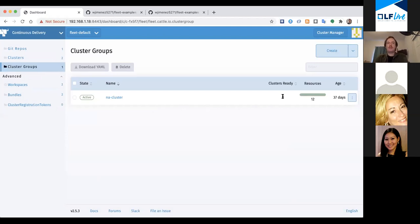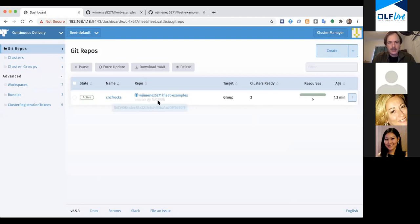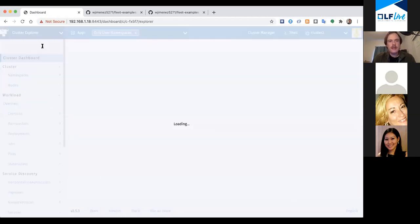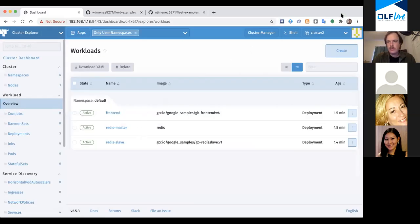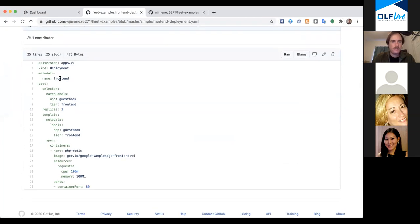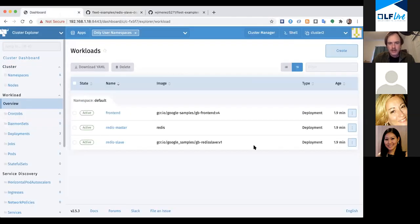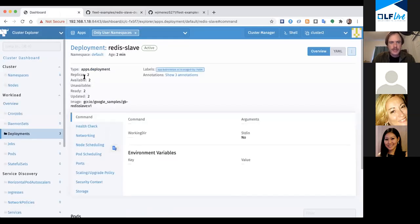When I applied that, it actually started deploying to those clusters and it just completed - it says two clusters. Let's go ahead and look at a cluster now and see if it's there. Cluster Two has frontend, Redis master, Redis slave - that's kind of what we expected. There's a frontend deployment, a service for routing, and another deployment for Redis slave with two replicas. We can confirm: replicas two. Cool, so we just basically configured these clusters.